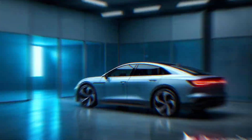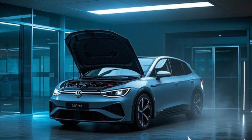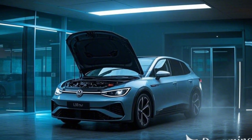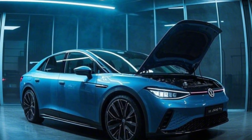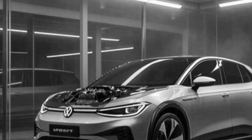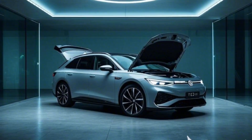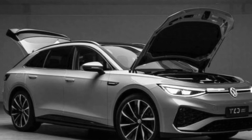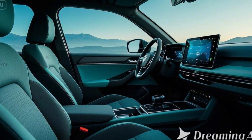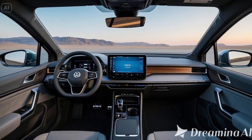Performance — electric power with GTX precision. Under the hood, or rather the floor, the ID.7 Tourer GTX boasts impressive specs: a dual-motor all-wheel drive system generating 340 horsepower and 500 newton meters of torque, and a 0–100 km/h time of just 4.9 seconds, making it one of the quickest in its class. An 86-kilowatt-hour battery pack provides a range of up to 450 kilometers WLTP, with support for 200-kilowatt DC fast charging allowing an 80% charge in just 25 minutes. Dynamic chassis control and sport suspension ensure precise handling and a smoother ride. The GTX badge ensures this is not just another EV — it's a performance machine.